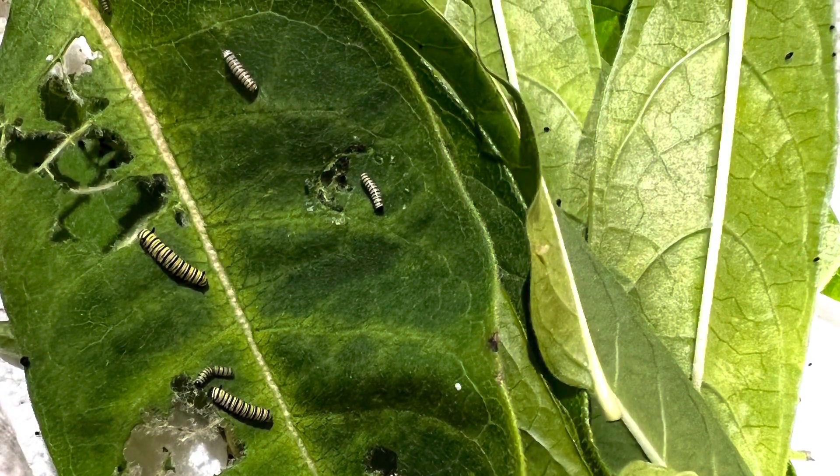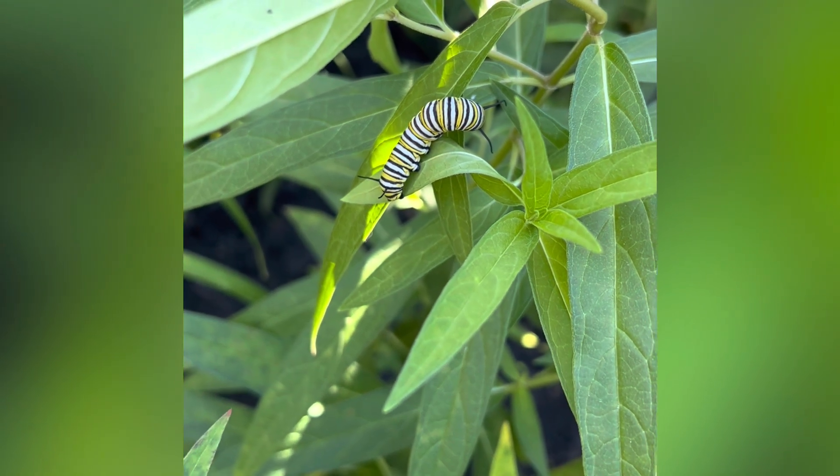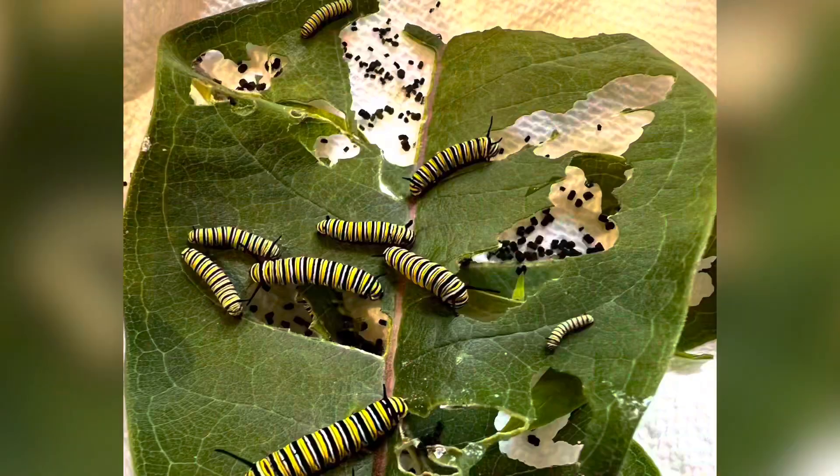As you can see, they get bigger and continue to grow by eating those milkweed plants. This is called swamp milkweed. They also love a milkweed called common milkweed, which has very big leaves.